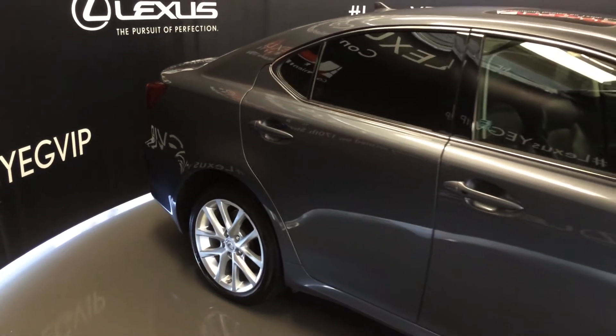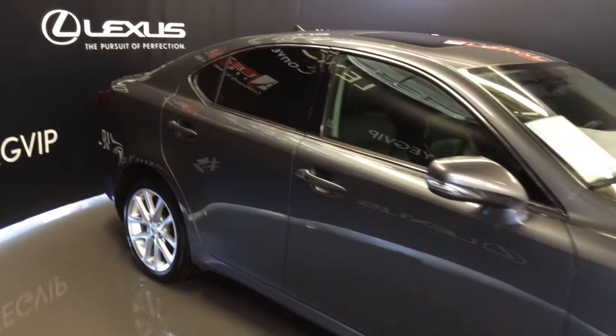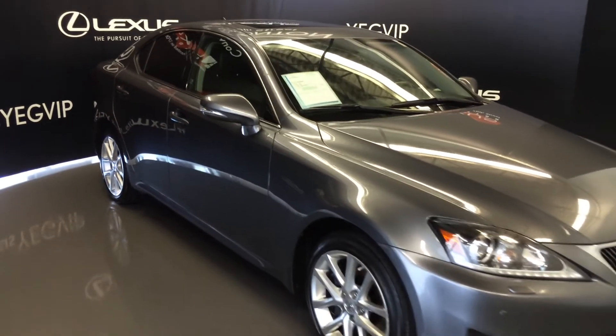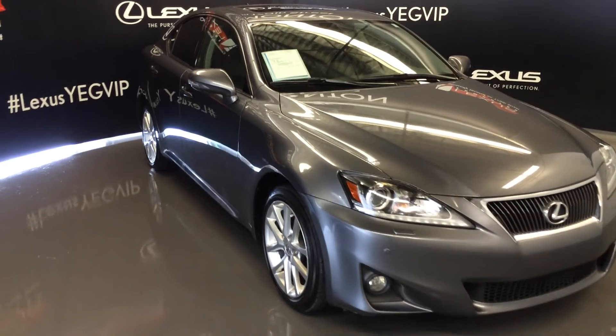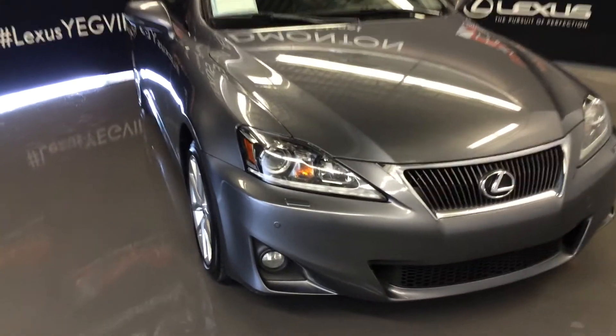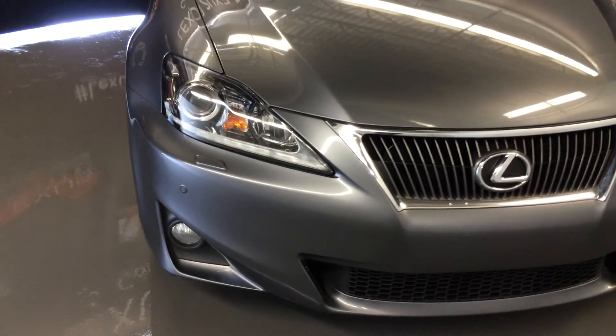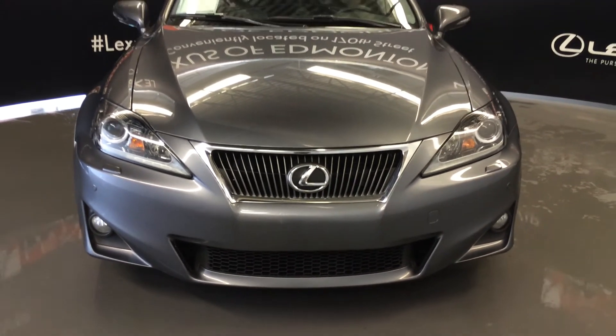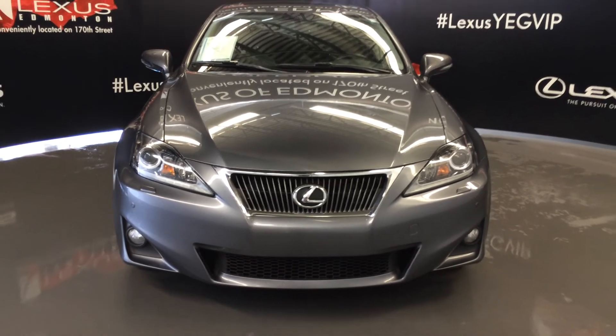Integrated turn signal lights in the side mirrors, auto dimming, they fold shut, puddle lamp lights underneath them, rain sensing wipers, windshield wiper de-icer, auto leveling headlamp system, LED daytime running strip lights, headlamp washers, fog lights, clearance sensors, engine block heater and so much more. Come on down to Lexus of Edmonton and check out all of our pre-owned inventory.